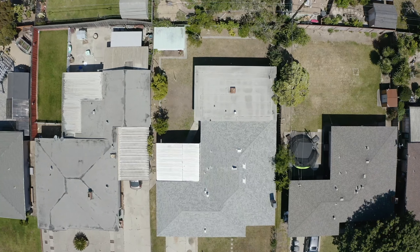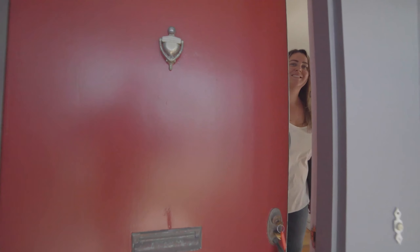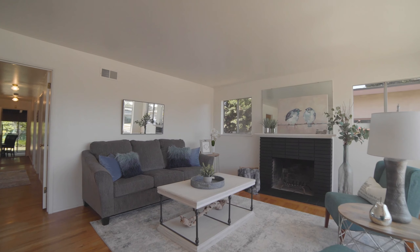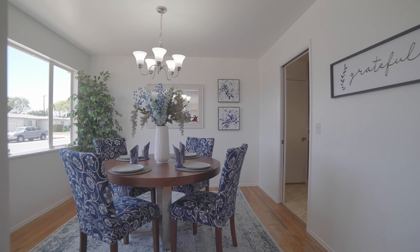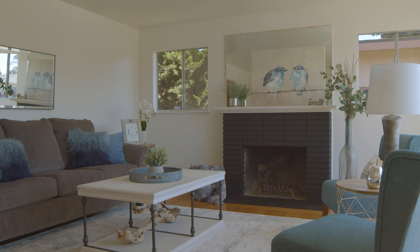Welcome to 1078 Harding Street in North Salinas, California. Come on in and take a look. This home was recently painted and features the original beautiful hardwood floors throughout. The large windows in the living and formal dining rooms make it brimming with light.